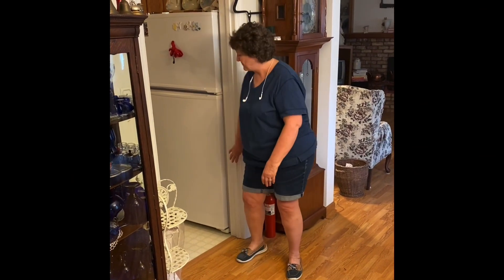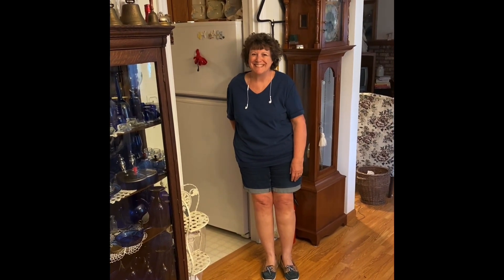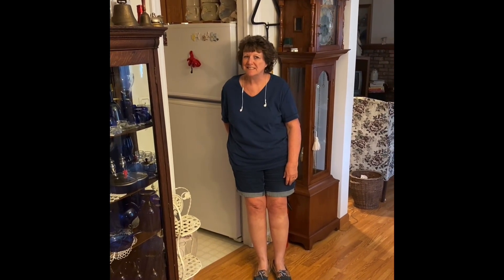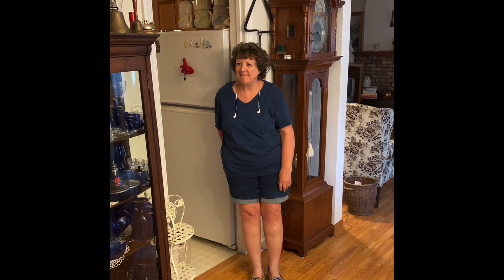Hey, this is Greg Myroth with Just Art Pottery, and I'm here with Evelyn. I would be on camera for this but I'm a sweaty mess after unloading, boxing, and loading a whole lot of Roseville and Weller — large umbrella stands, vases, jardinières — a really super nice collection. I just want to take a minute and have Evelyn talk a little bit about how her experience has been dealing with Greg and Lana and Just Art Pottery.